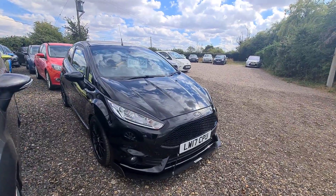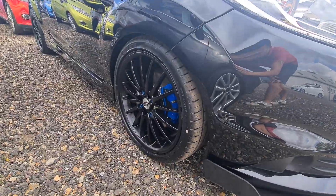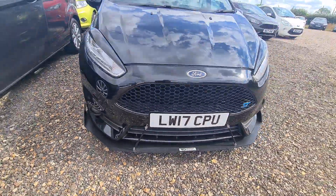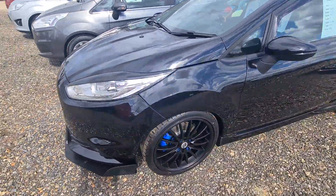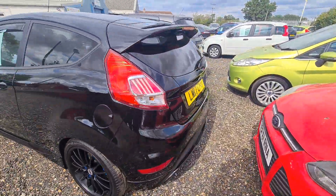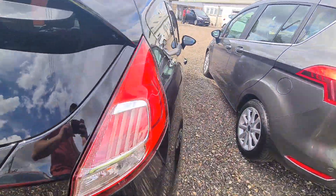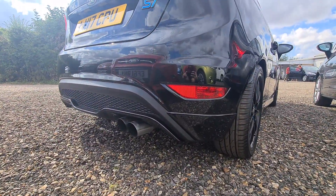Obviously you can see it's got the eyebrows on the front, it's had some upgraded wheels, it's got a Maxon design front splitter. It's also got blue brake calipers and wheel nut bolts, and the vehicle has also got a cat-back exhaust system. This is a Cobra system and it's fairly loud but it's not too in your face.